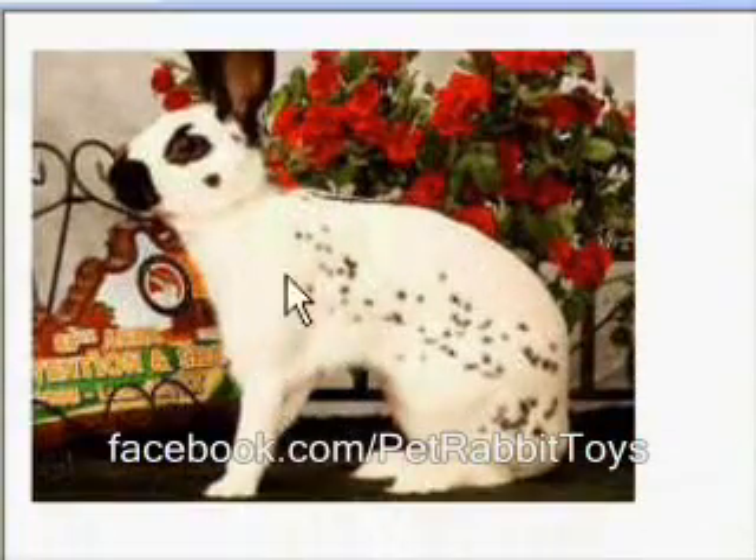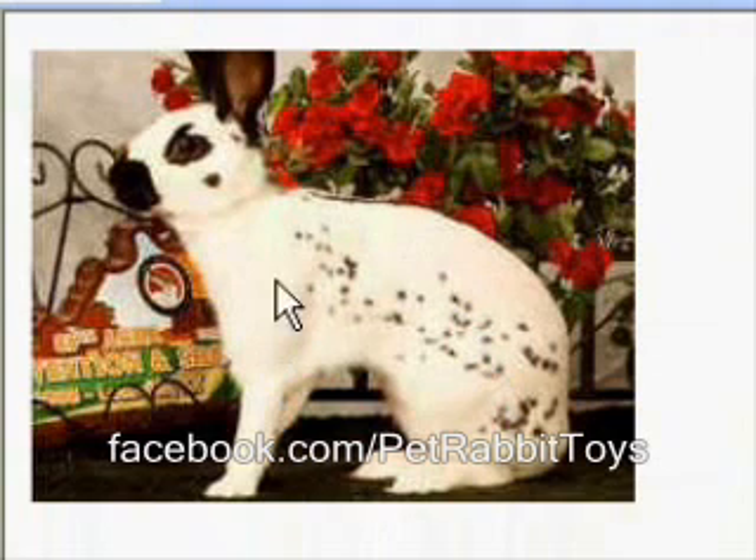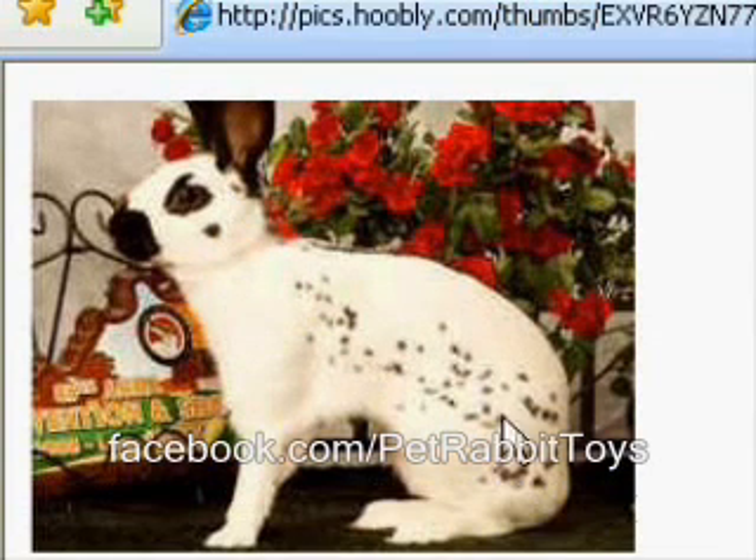This is an English Spot. Between the body type — the tall, arching, hare-type body — the small freckles, it's a very regal bunny and very uncommon. You do not see these out and about a lot. Most likely, if you have a rabbit with spots, it is not an English Spot. It would be a very rare occurrence, and normally you'd have to get it directly from a breeder to know for sure.